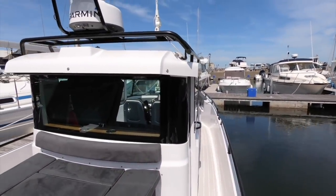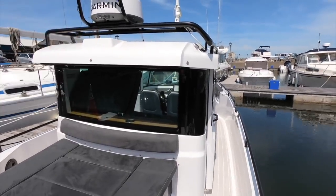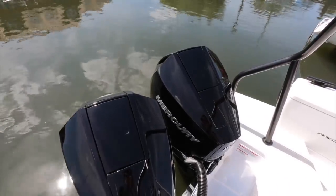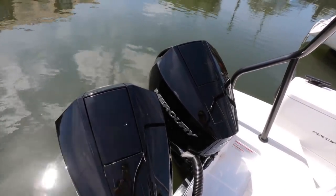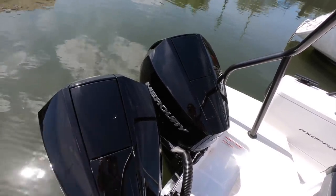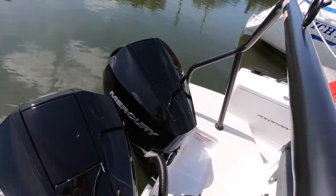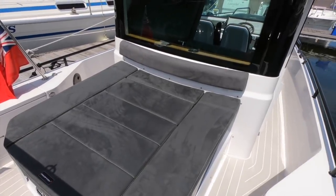You can have the boat as an open, or with a T-top, but here in the UK it's the fully protected cabin version that has proved most popular. Originally on the 28 you could only have a single engine, but as part of those 2018 updates they made twins an option — this one has got a pair of 200 horsepower Mercurys for a top speed of 50 knots.